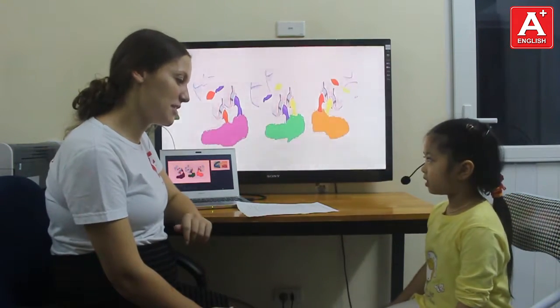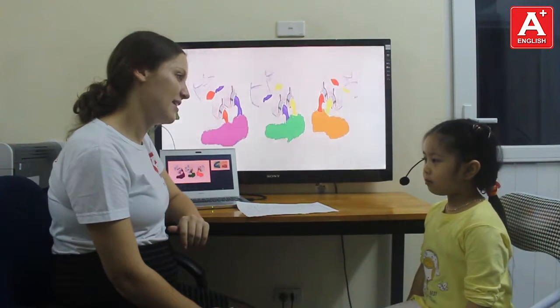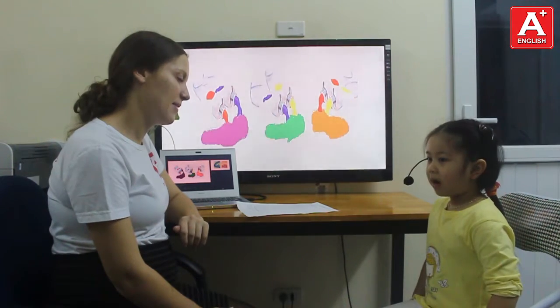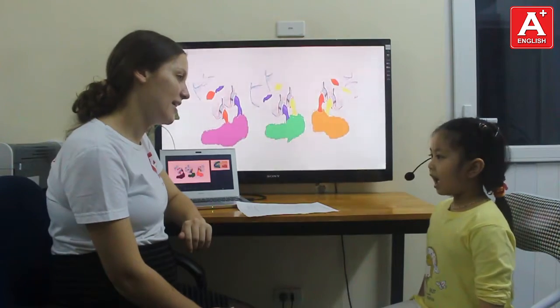Can you introduce yourself? Yes! Hello everyone! My name is Ngọc Khan. I'm 5 years old. And where are you from? I'm from Hanoi. Good! And what do you like? I like pizza!